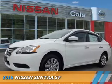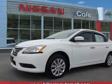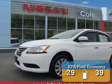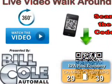Presenting the 2015 Nissan Sentra. It's powered by front-wheel drive, a 1.8-liter 4-cylinder engine, and a continuously variable transmission. Great fuel efficiency saves you money by requiring fewer trips to the gas station.